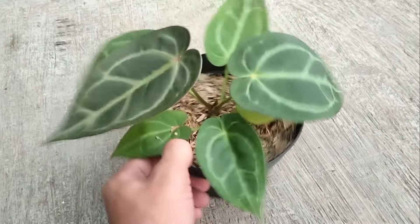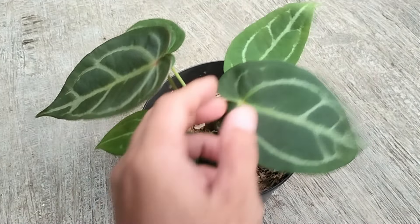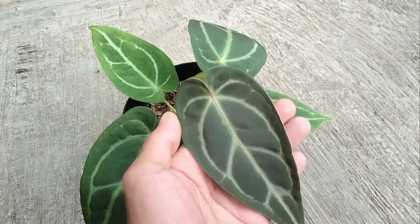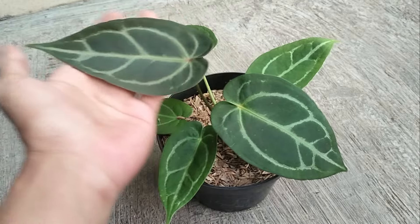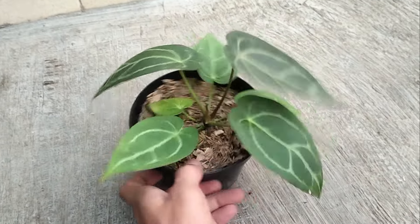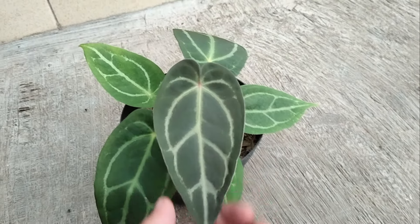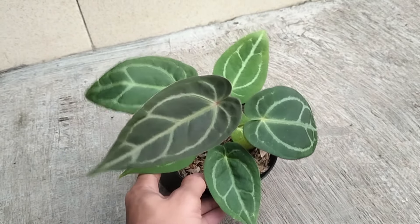Nomor 8 ada antorium Red Spider disilang dengan antorium Red Crystallinum teman-teman. Kupingnya sudah mulai nutup walaupun masih belum full, masih setengah-setengah teman-teman. Untuk si karakternya itu sedikit unik, seratnya mengikuti Red Crystallinum tapi daunnya merah teman-teman, daun barunya merah dan maniknya merah ya. Untuk harganya mulai dari Rp 60.000 sampai Rp 250.000 teman-teman.